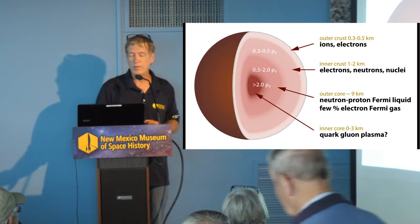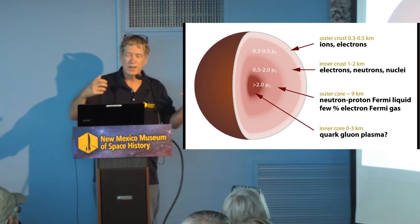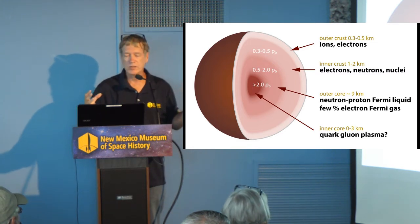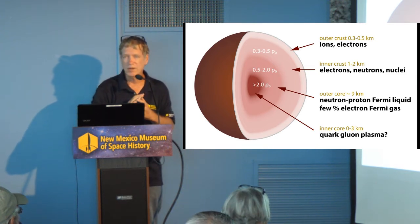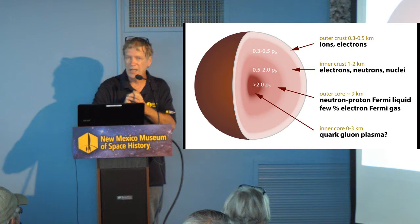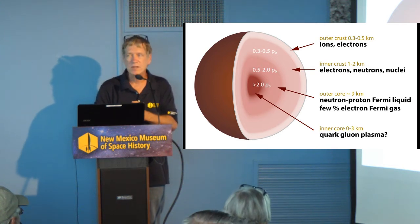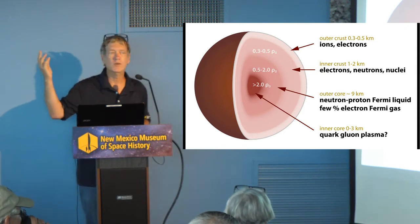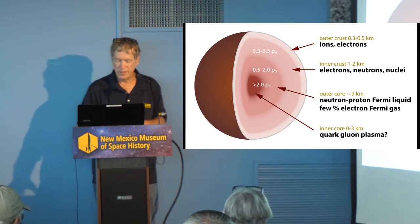Neutron stars are made up of what I would call degenerate matter — ions, electrons, neutrons, all the stuff that would make up a star, atomically squeezed together as much as you possibly can. So they're extremely dense. A thimbleful will probably weigh as much as a mountain range of people, just to give you an idea of density. They're really very strange things.